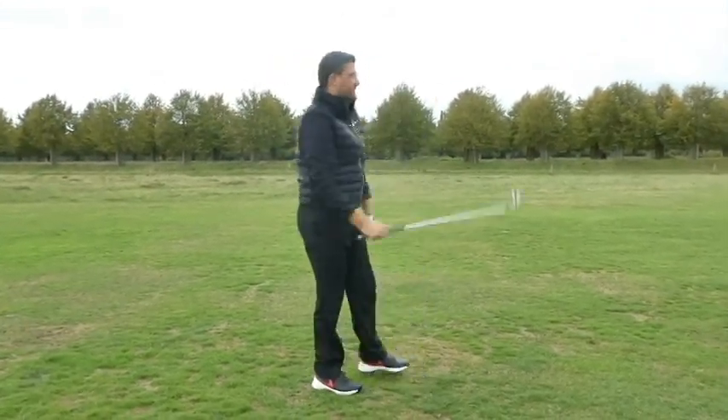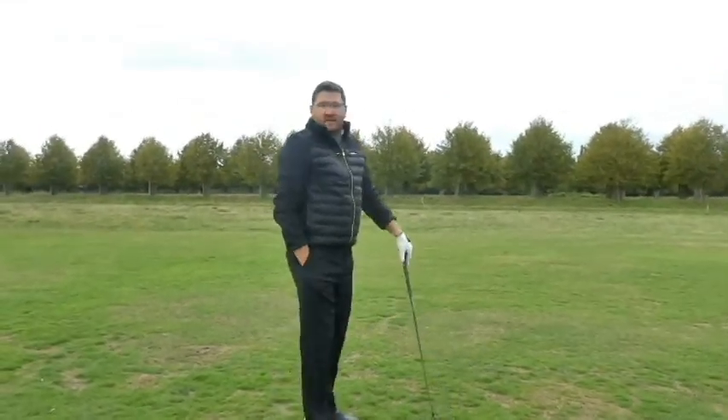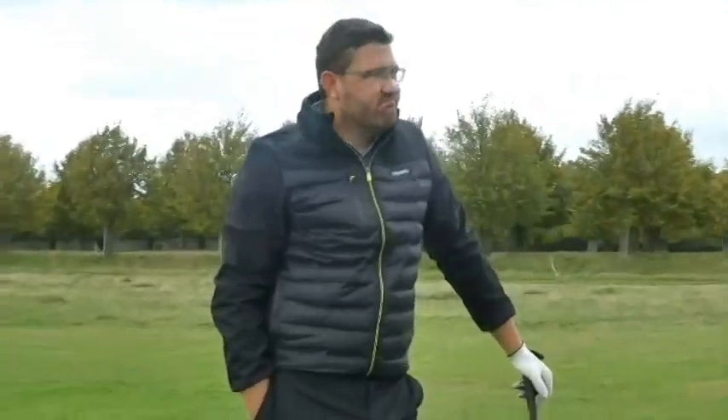Nick, welcome to Hampton Court Palace. How are you finding it? We're a long way into this round because we've gone through so many groups — we've gone through seven, haven't we? Seven, and we're on. Yeah, it's all right.